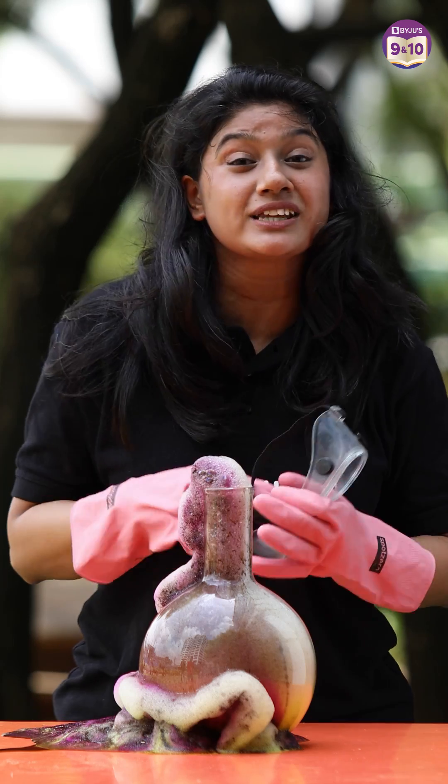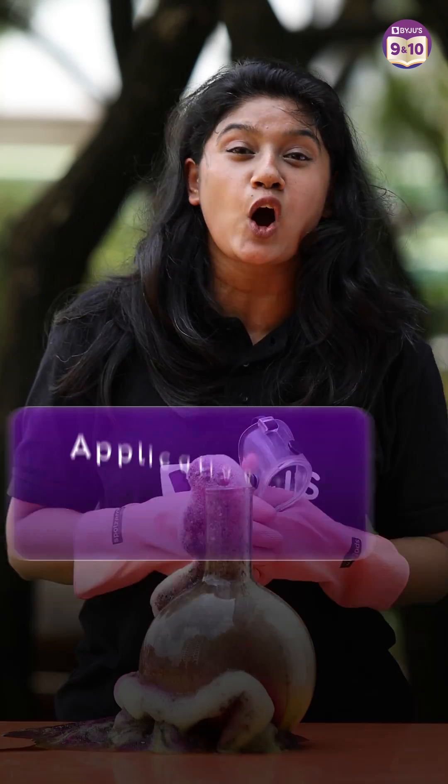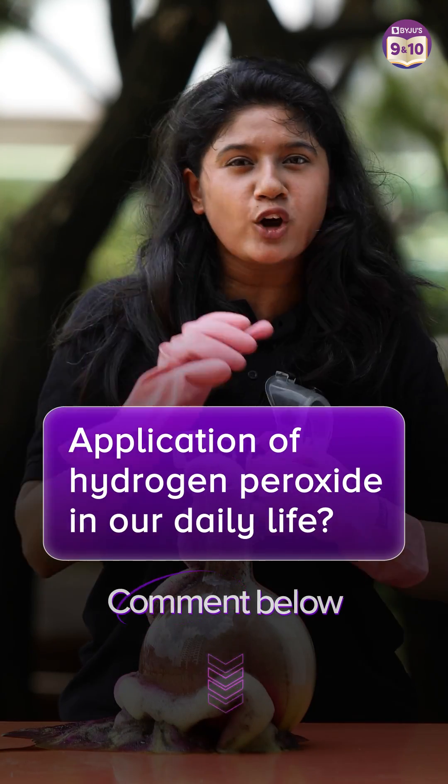I hope that you have understood the science behind it. Do write in the comment section below and tell us the application of hydrogen peroxide in our daily life. We will be waiting for your answer.